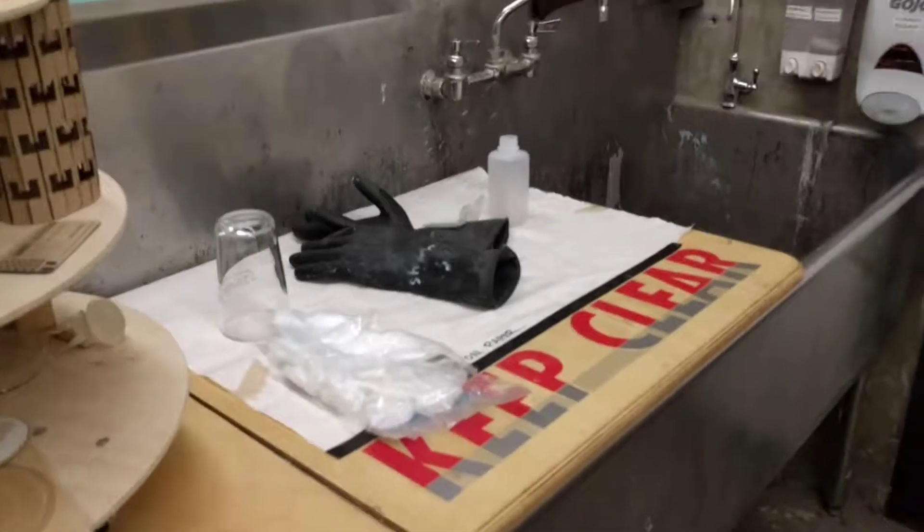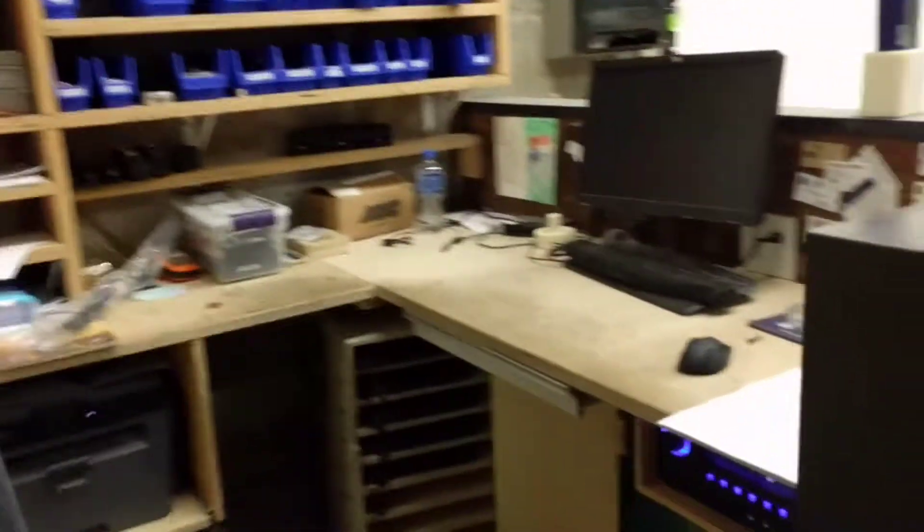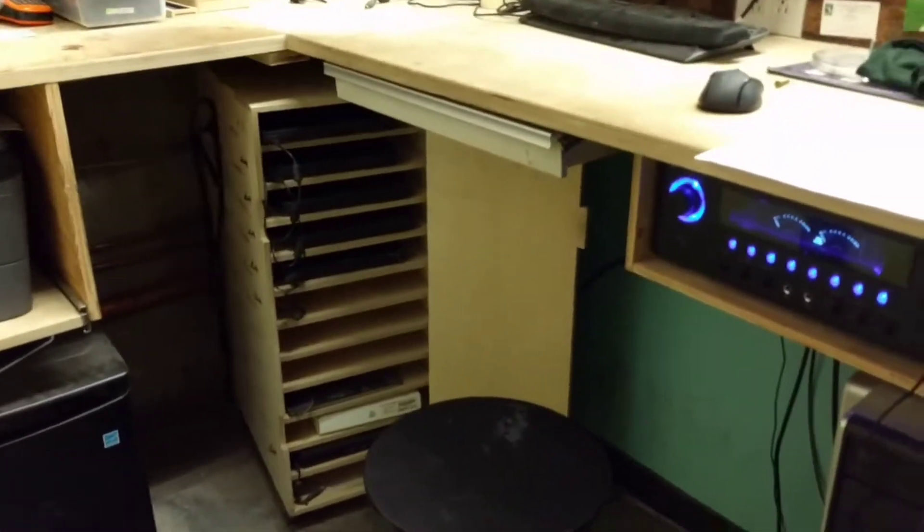Industrial sink — kind of a clean-out space — we use it to clean our 3D print parts coming out of the Formlabs. We also have the administration desk here, with a stereo built in, and a laptop storage unit that we've also made on a CNC.